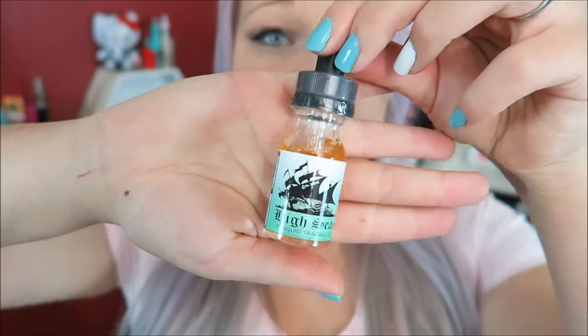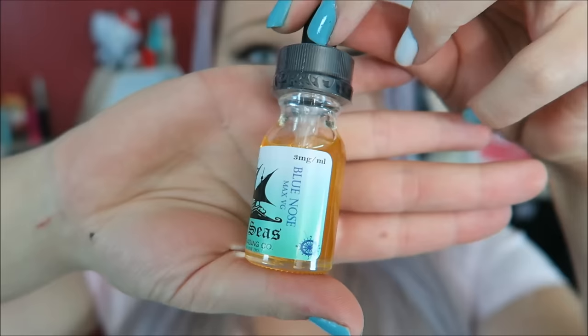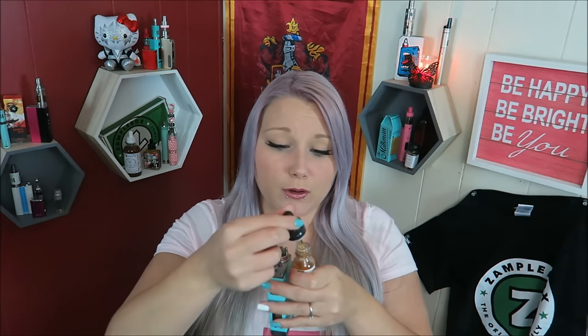The first one I'm trying is Blue Nose. The bottle art is similar for all the flavors — just the name changes. This is the tropical coconut drink mixed with blueberries. It smells so good — like pineapple, coconut, and blueberries. It almost smells a lot like that flavor from Big Lose e-liquid, which I absolutely love.